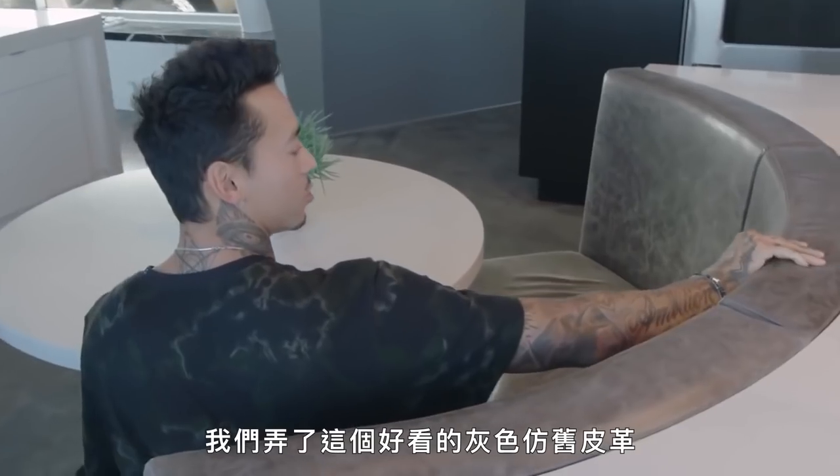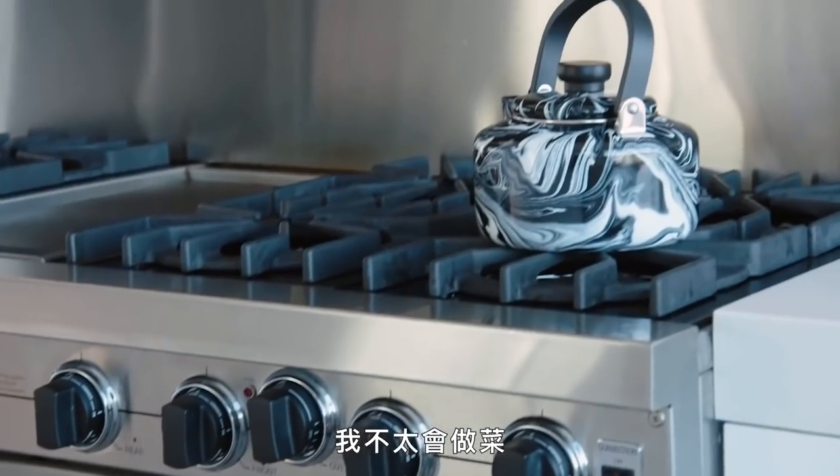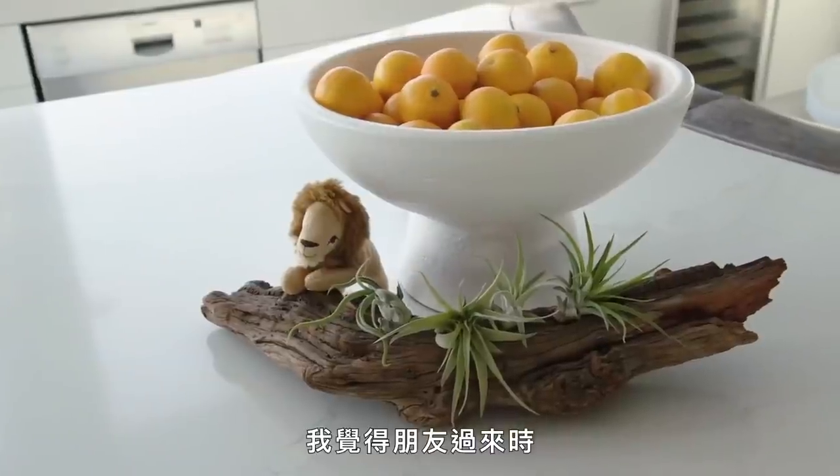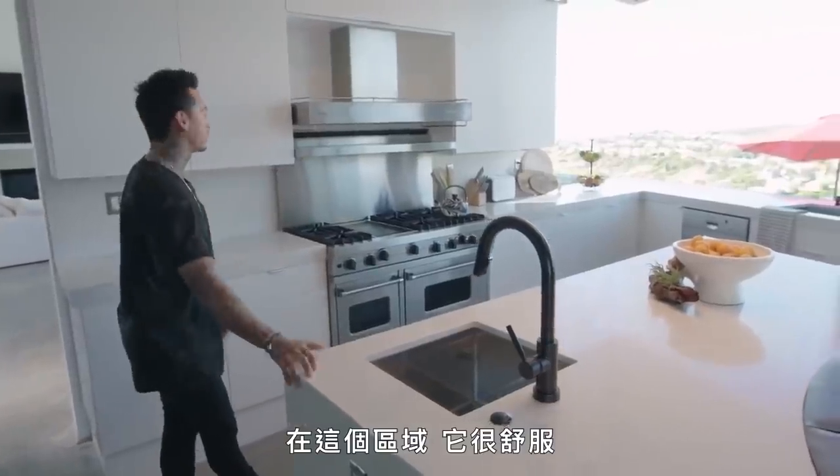Got this nice gray distressed leather. I don't cook that often — my roommate does. When I have friends over, we kind of gravitate into hanging out in here around this area. It's comfy.